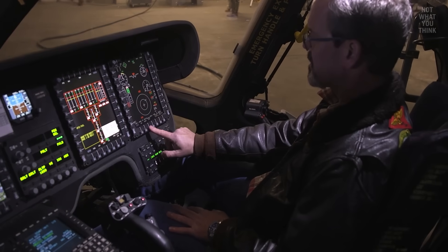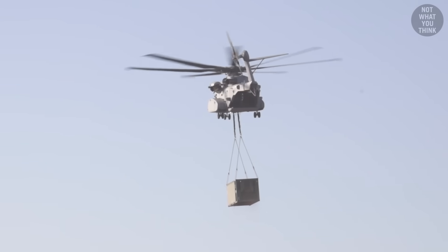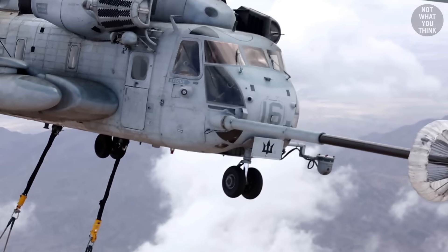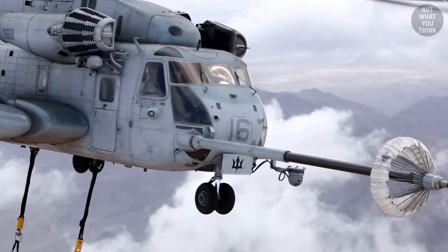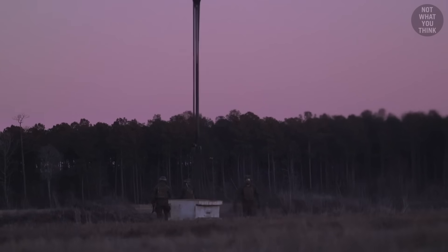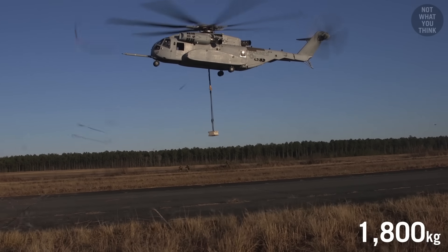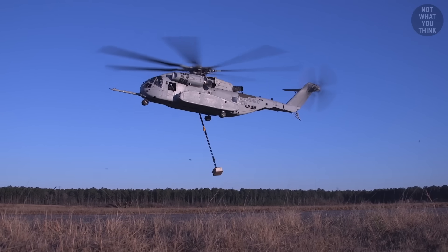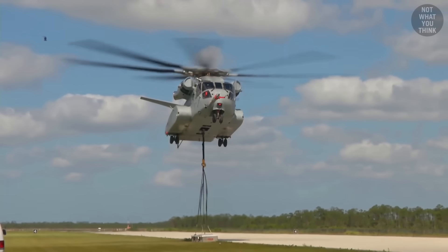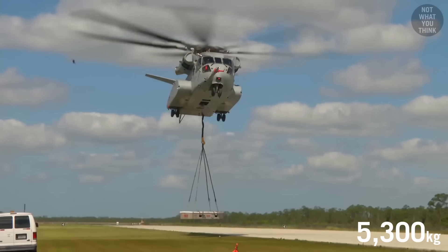In addition to this capability, the King Stallion can provide significantly more lift capability compared to its predecessor, the CH-53E Super Stallion. During its test phase, the King lifted progressively heavier payloads. Here is a 4,000-pound concrete block being hooked up, which the helicopter could easily pick up. Then an external payload of just under 12,000 pounds was lifted, and after some hovering was jettisoned.